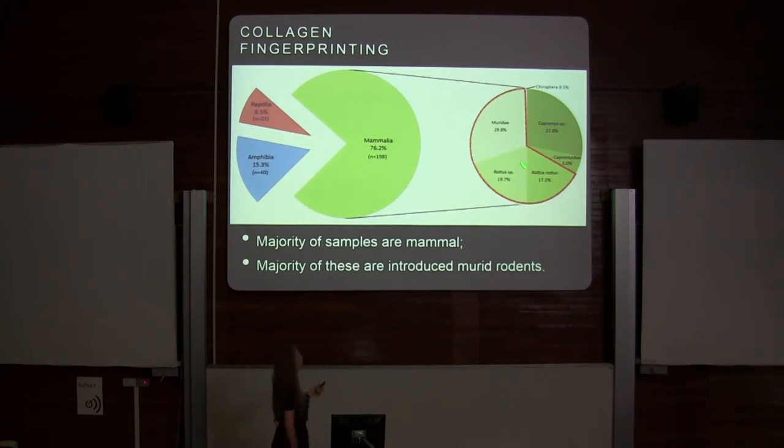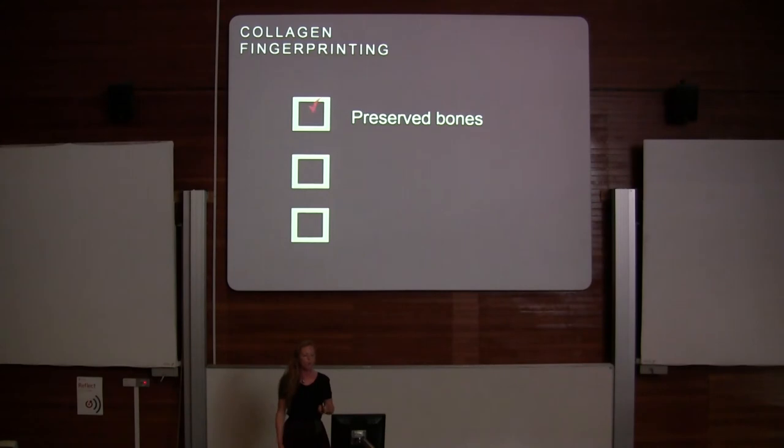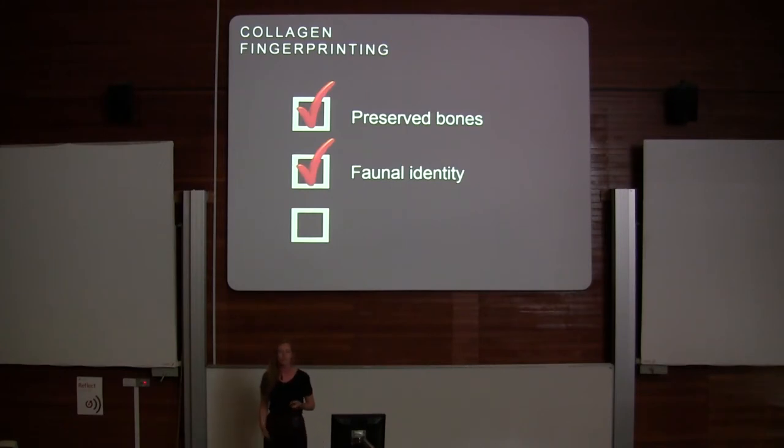Another large proportion are the hutia — the large rodents. And I found one solitary bat bone in my sample. So we have preserved bones: the cave system preserved the bones in a nice environment for preserving biomolecules, and we have a method of understanding faunal identity.